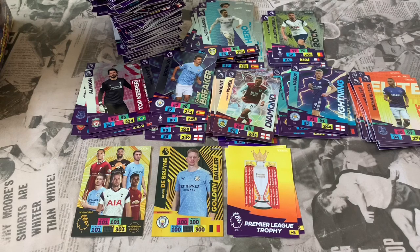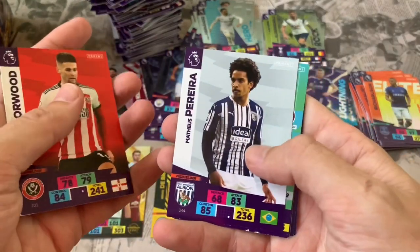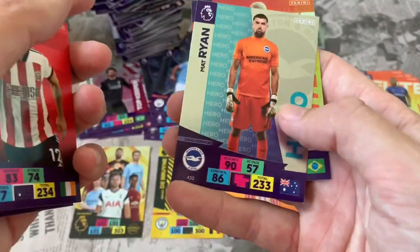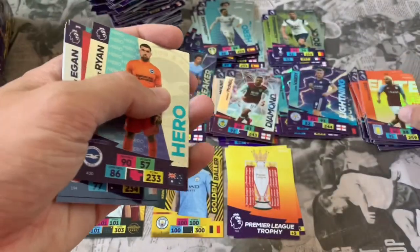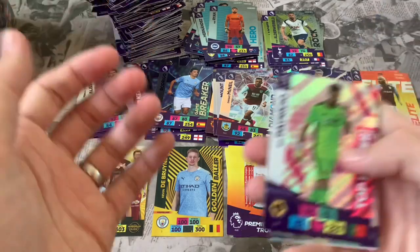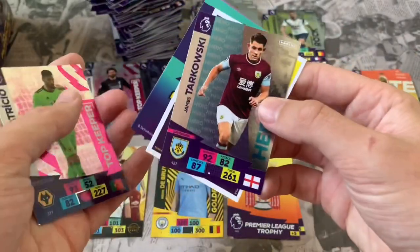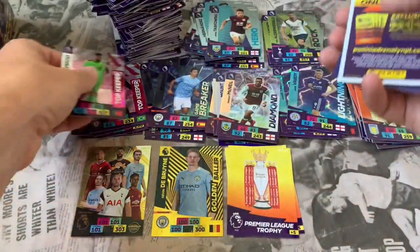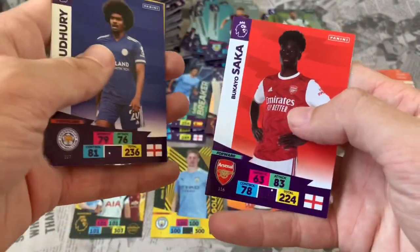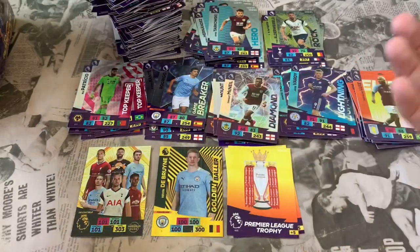Hoping for another Golden Baller — wouldn't be unhappy with that from a box break. Pack 60: Ollie Norwood, Matheus Ferreira, Burnley lineup, Johnny Egan. Online code. Insert: Hero Matt Ryan again and Douglas Luiz Aston Villa. I'm lost for words — can't get my words out! Down to the final seven packs. Pack 61: Rui Patricio Top Keeper and James Tarkowski are the inserts. Online code. Base cards: Schmeichel, Jimenez, Chowdhury, and Bukayo Saka of Arsenal.